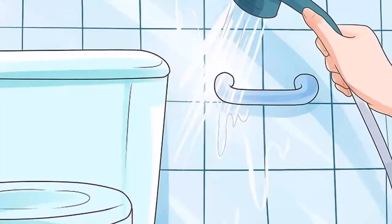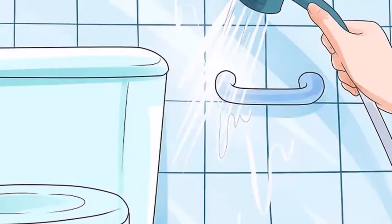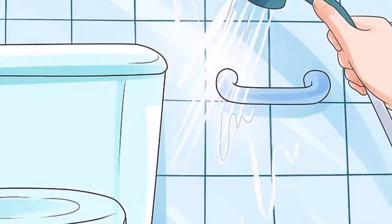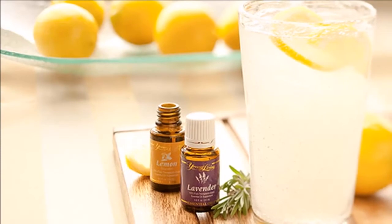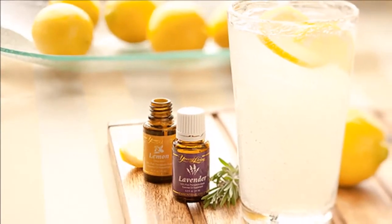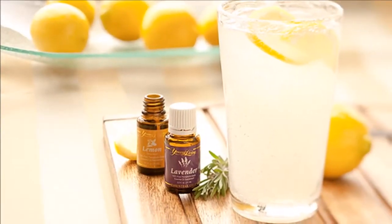Preparation method: pour the essence into an empty spray can with water. Then drop just a few drops of the essential oil you have chosen inside the roll of toilet paper, in the area of the cardboard. And that's it — you already have your natural air freshener.